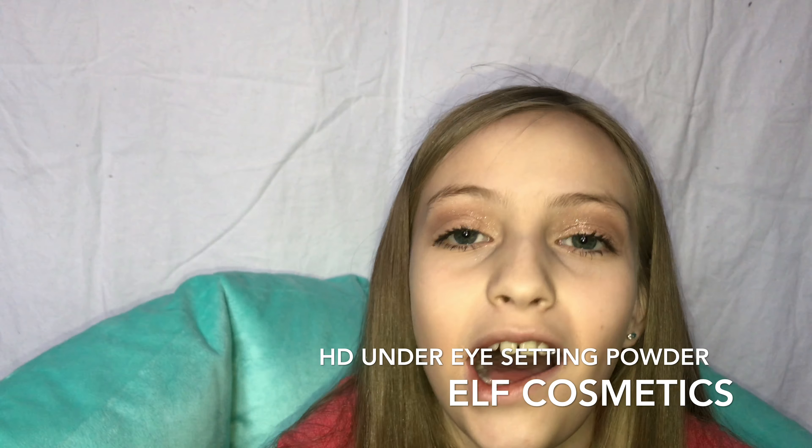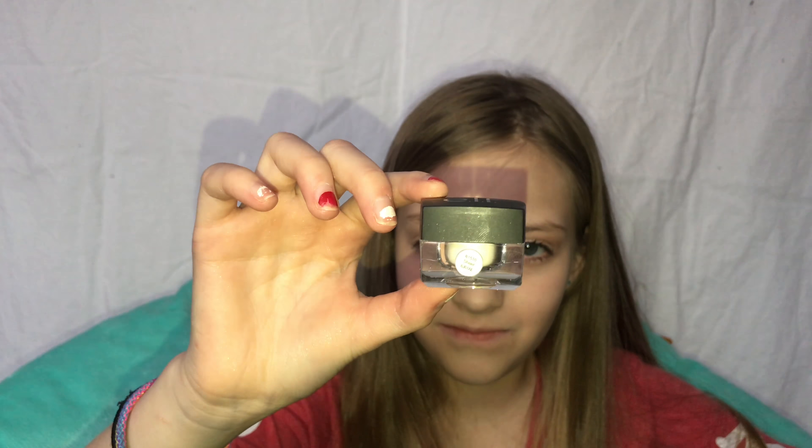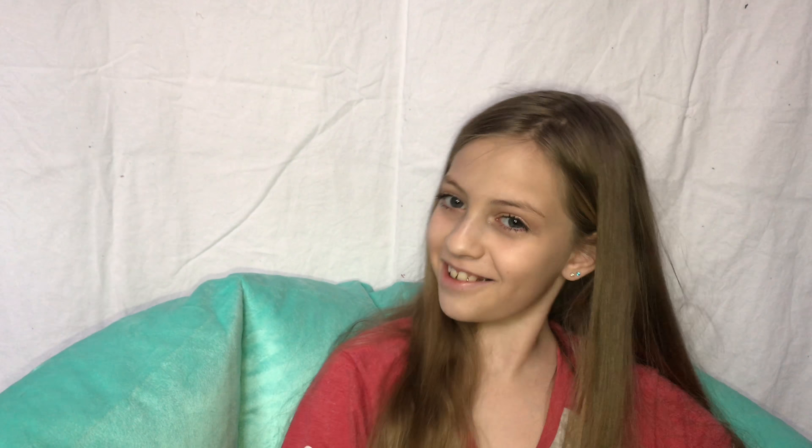This crease-cut brush came with something — my mom ordered something off ELF and it was supposed to be a big container of under-eye powder. But they sent me this tiny little thing. You can barely even see it, it's so small! But it works — it's a good powder. And now I also have a setting powder.